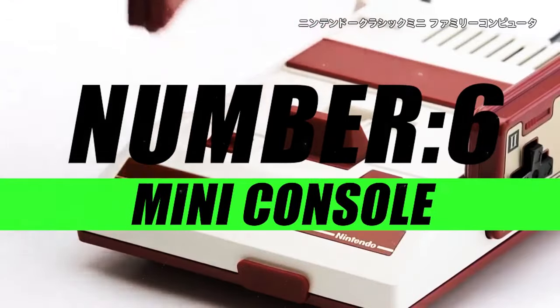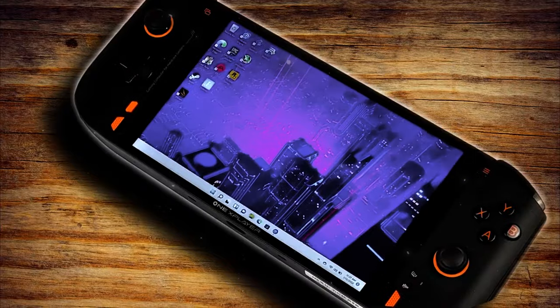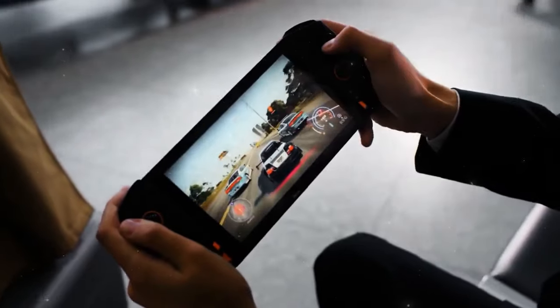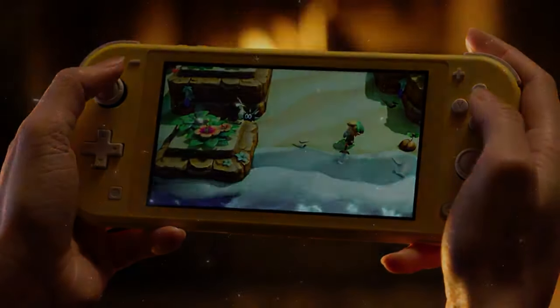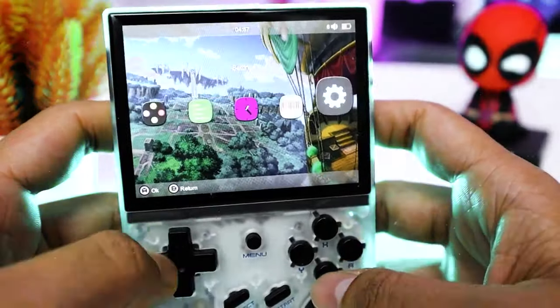Moving on to number 6, we have the Mini Gaming Console. Introducing a compact powerhouse that brings the joy of gaming wherever you go. Don't let its size fool you — this pint-sized marvel is packed with nostalgia, modern features, and endless entertainment. Many mini consoles come with wireless connectivity options, enabling you to sync controllers, download updates, and even play multiplayer games with friends.